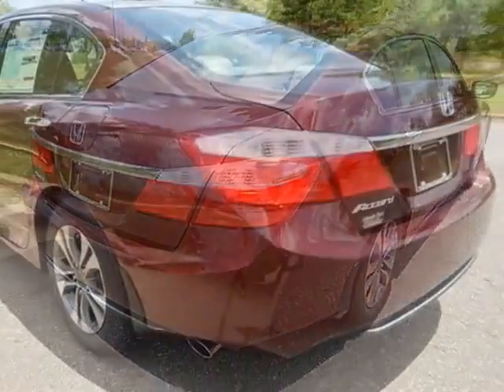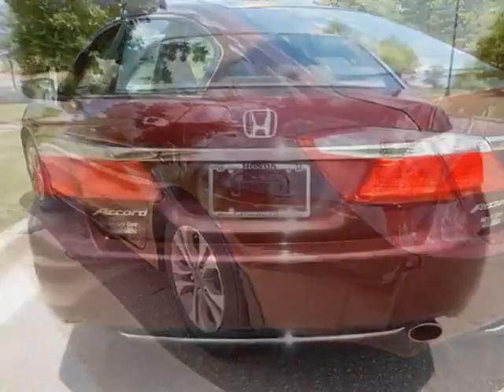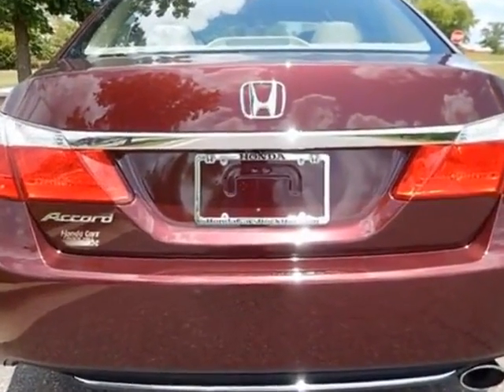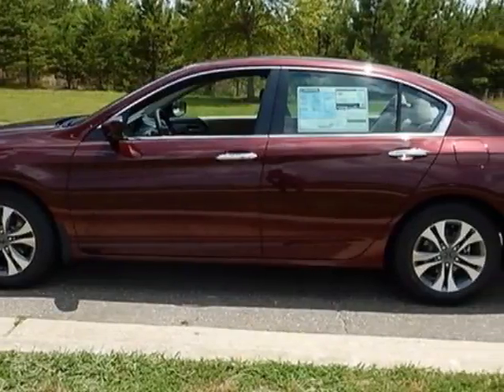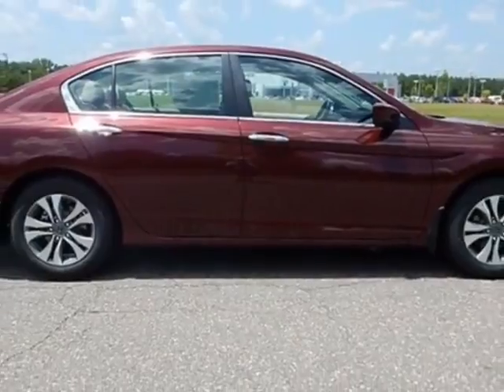Additional options for this vehicle include power locks, auxiliary audio input, climate control, and driver airbag. Call 888-748-2019 or email our friendly sales staff today to schedule a test drive.